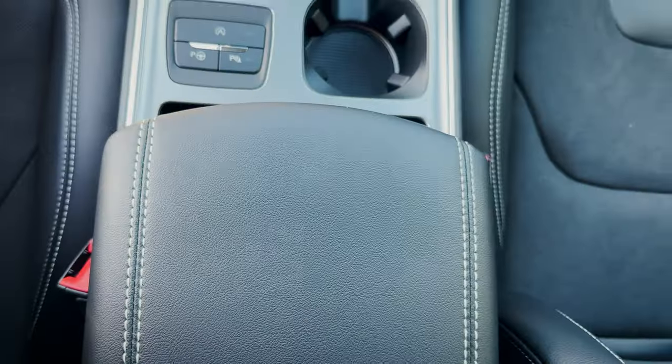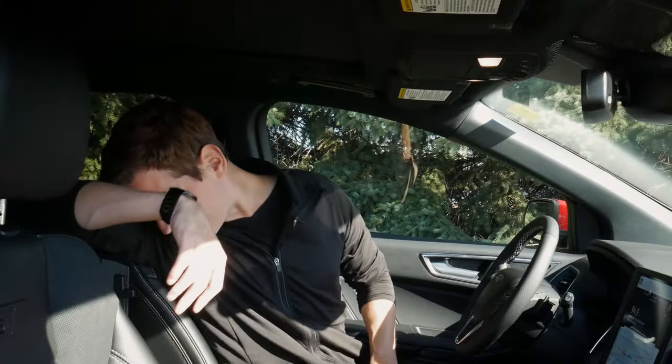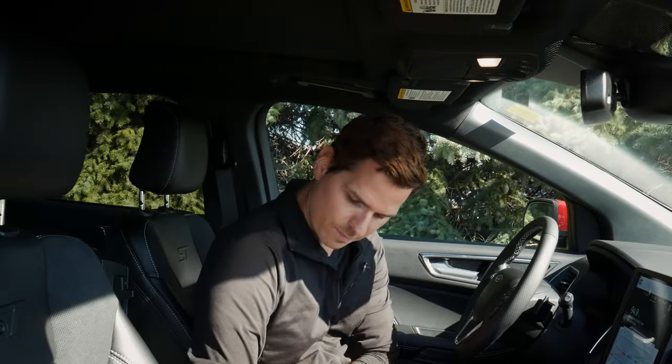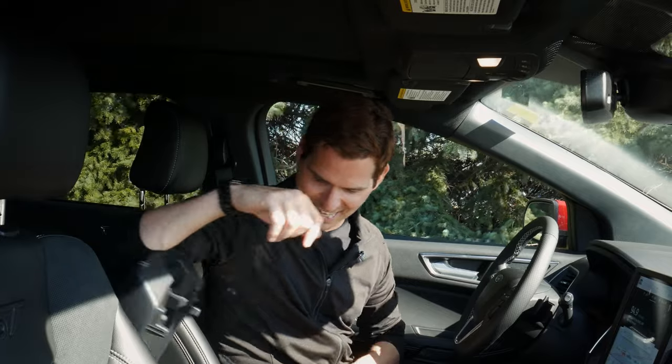There's a fully removable tray on the armrest, and looking inside the armrest itself — it's got a boatload of storage space. I'm almost elbow-deep inside this thing; it's kind of crazy how much space is in there.